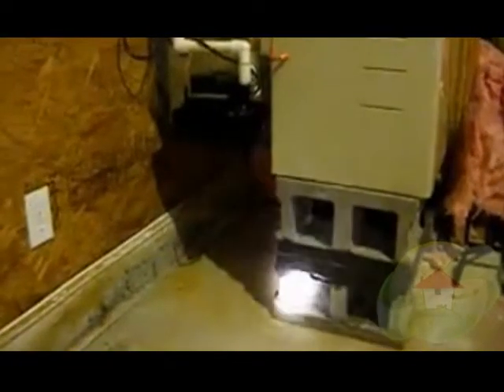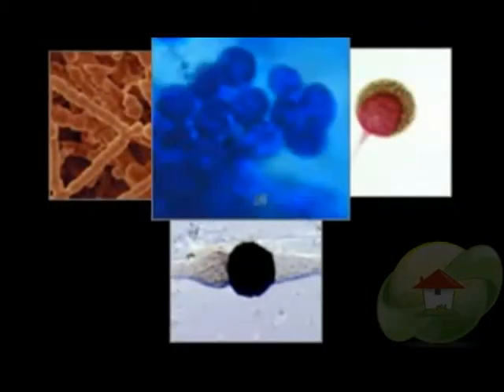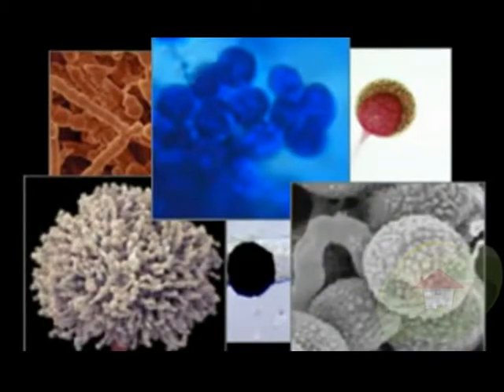Mold testing is truly necessary when you have questions regarding the air you breathe inside your home or office. When a certified mold inspector or industrial hygienist starts their investigation, they start with a personal inventory about what's been going on in your home or office and any reason that you feel you may have mold or mildew.